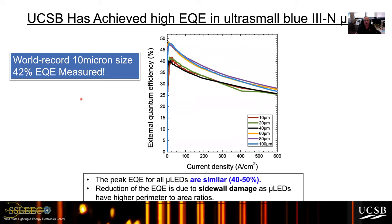Furthermore, for a variety of sizes from 100 down to 10 microns, we're now able to get fairly consistent EQEs. There's still a drop in efficiency as you go smaller, but it only drops from about 47% to about 40%. For 10 microns, this is still one of the highest EQEs reported in the literature at 42%, primarily due to reduction in sidewall damage in our micro LEDs.